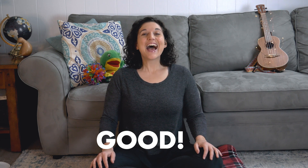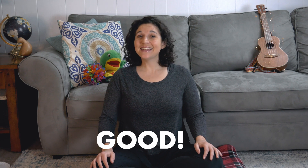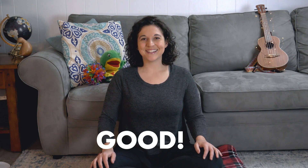Thank you. Hello preschool friends, how are you? Good, good! Hello preschool friends, how are you? Good, good! It is time to start our day. We are here to learn and play. Hello preschool friends, how are you? Good, good!